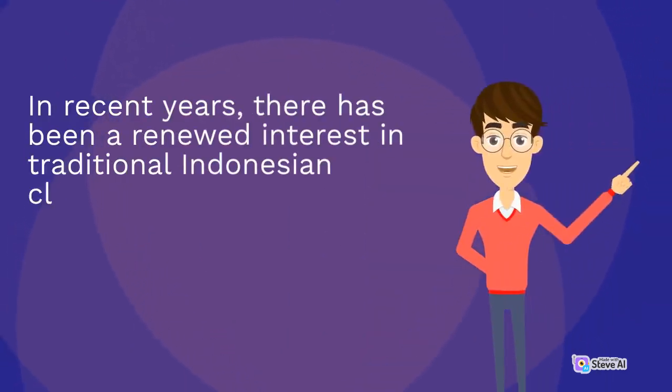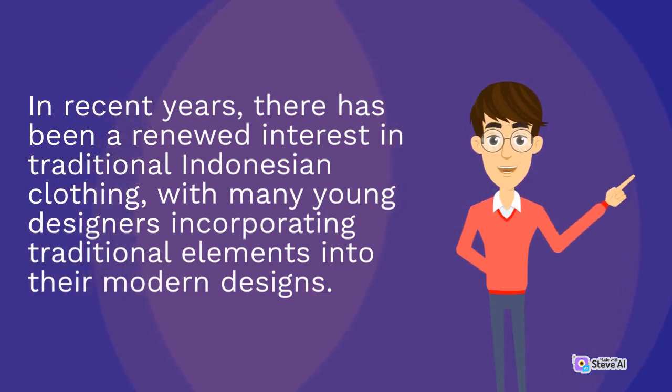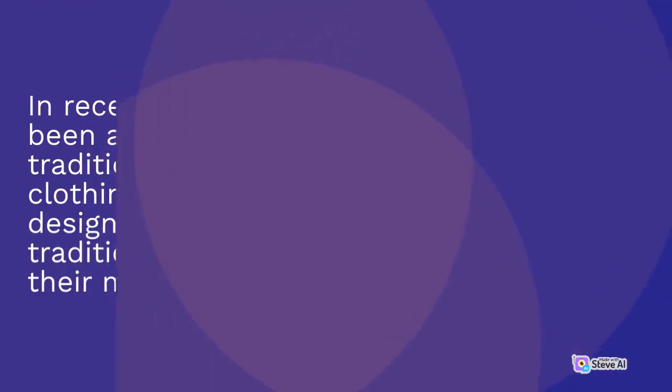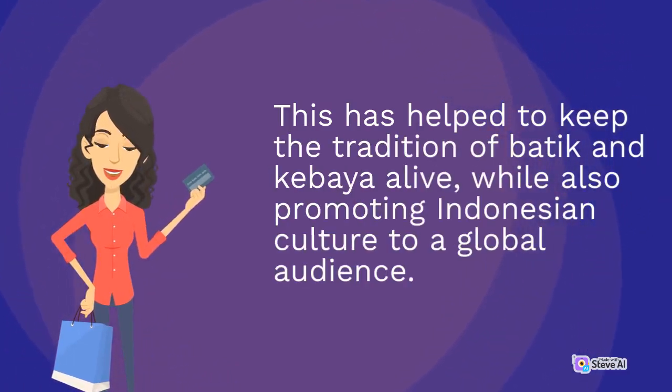In recent years, there has been a renewed interest in traditional Indonesian clothing, with many young designers incorporating traditional elements into their modern designs. This has helped to keep the tradition of batik and kibaya alive, while also promoting Indonesian culture to a global audience.